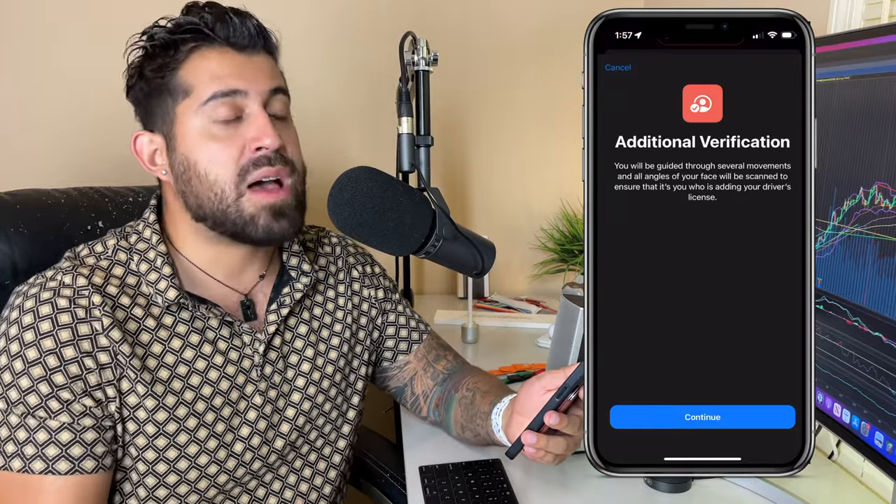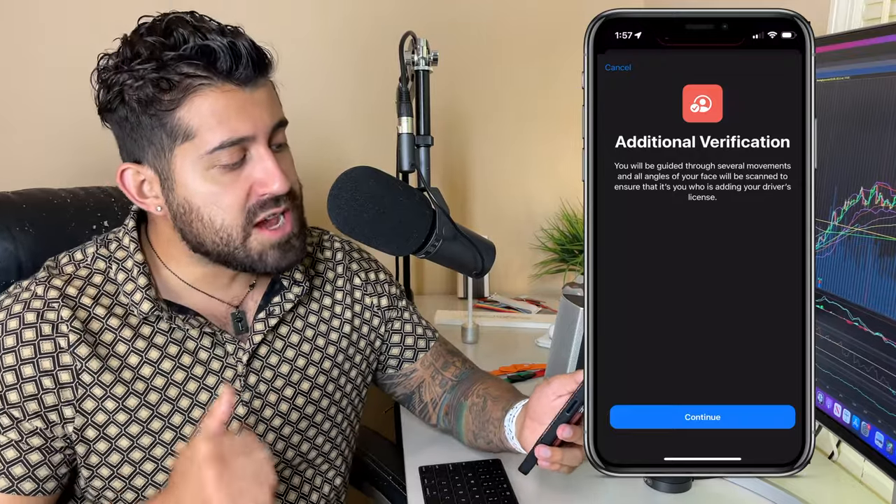After you scan both the front and back, it will ask for additional verification. It's going to send the pictures you took plus additional information over to the DDS — the Department of Driver Services — so they can verify it's actually you. Apple says this can take anywhere from 24 to 48 hours, though from demos I've seen it happens quickly. You will be guided through several movements and all angles of your face will be scanned.